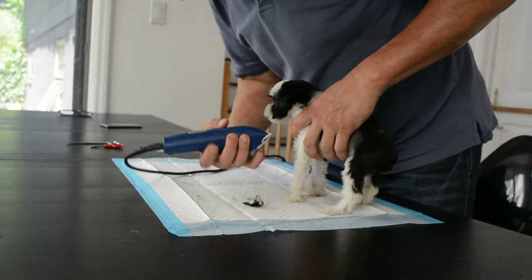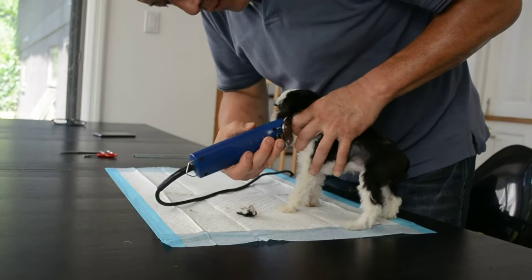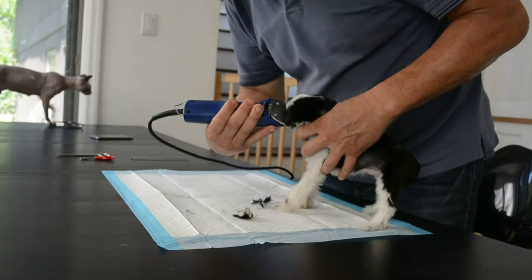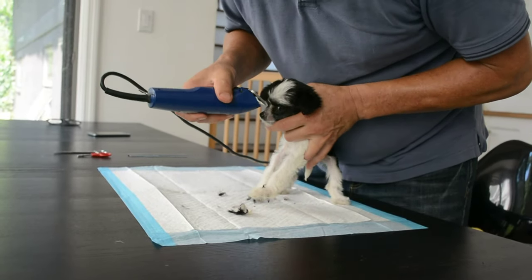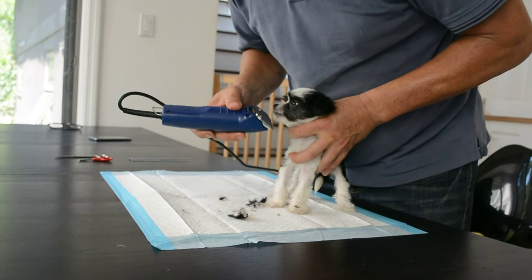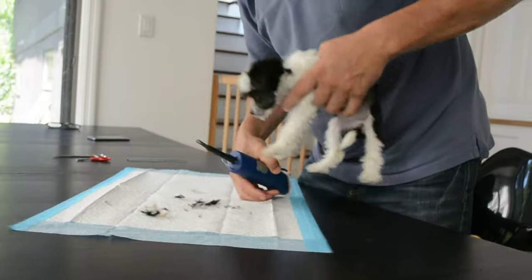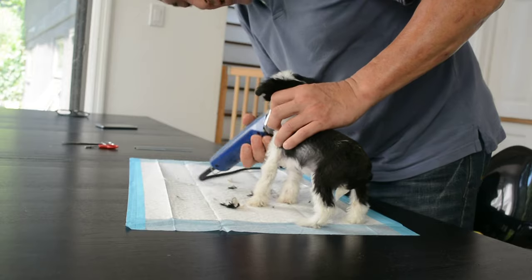We're going to do the other side, starting at the corner of the bottom of the ear. You can give me all the funny looks you like, but it's not going to change the fact you're getting buzzed. And right in the corner of the eye — there we go. Underneath the chin.